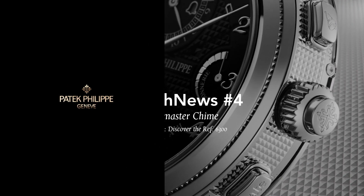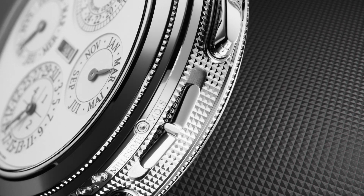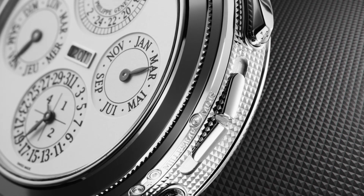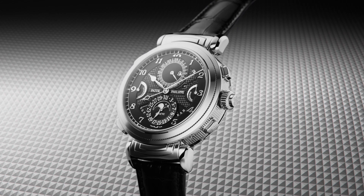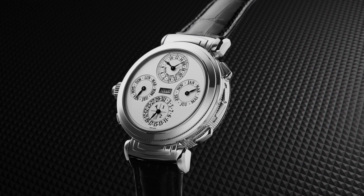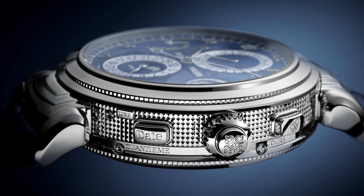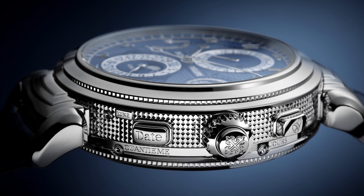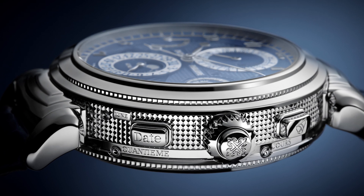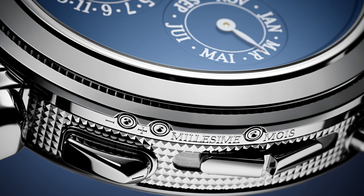Welcome to Patek Philippe Tech News. This is the first edition in a rather extensive series that will explore and examine Patek Philippe Reference 6300 Grand Master Chime. Grand Master Chime might sound like an overused superlative — not so. It's most likely an understatement.